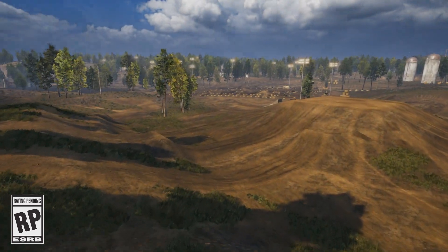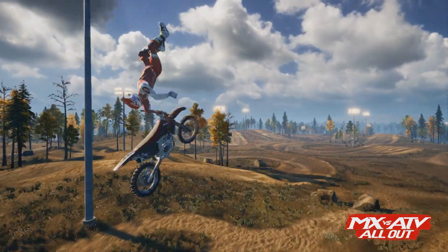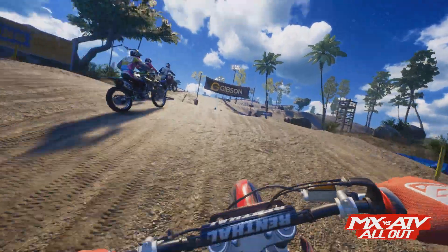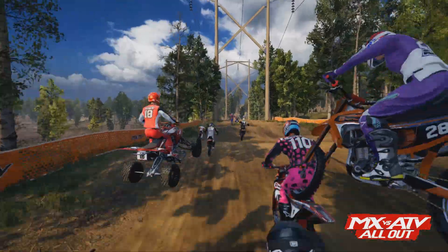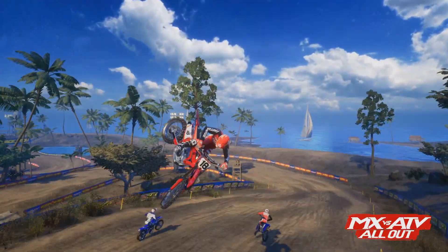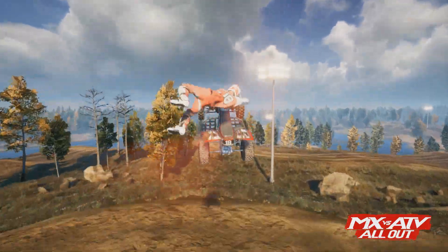Two-strokes are confirmed. If you see that first shot of the bike whipping, you can tell that is a two-stroke. Also confirmed is Fox Gear, 60 Helmets, Ride 365, Alias 7, and Fast House Gear — some companies being a part of the game for a while, and some companies being brand new and getting brought in. I think that's really cool.